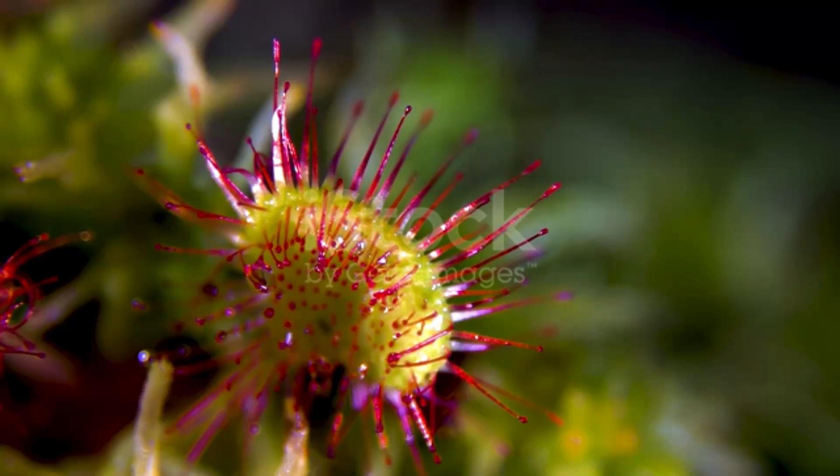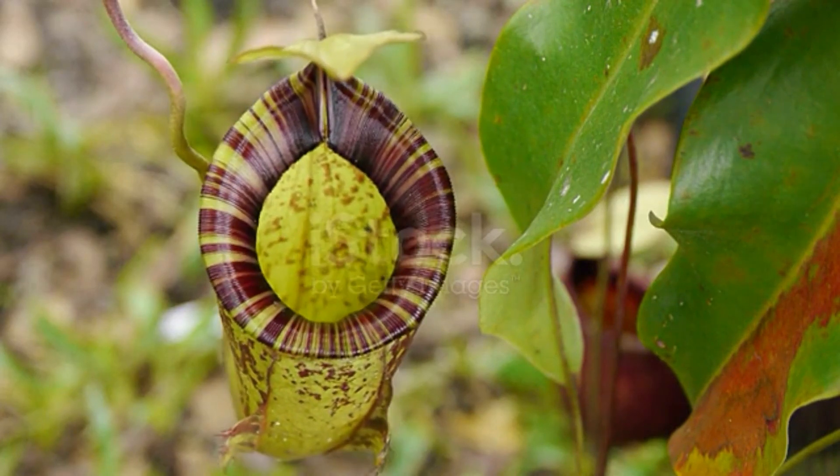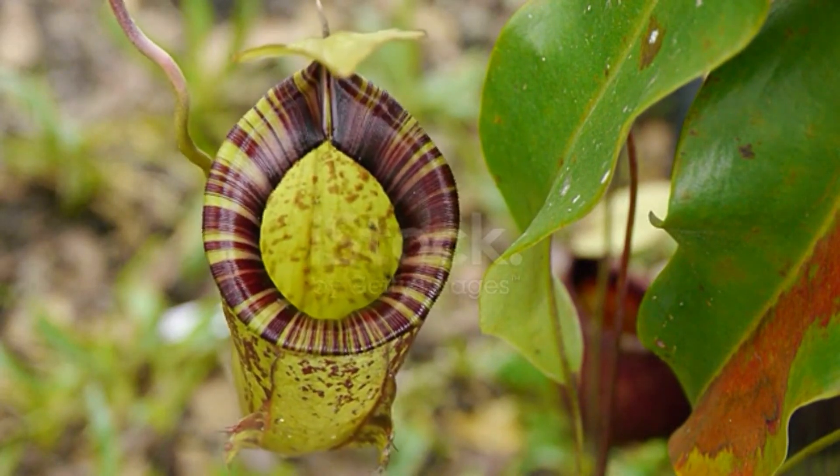Hey there! Nature Explorers, welcome to the wild world of carnivorous plants, where nature's most cunning predators lurk. Among these botanical beasts, the pitcher plant reigns supreme, boasting a vase-like structure that's both alluring and deadly.